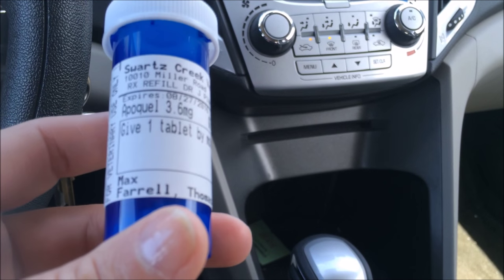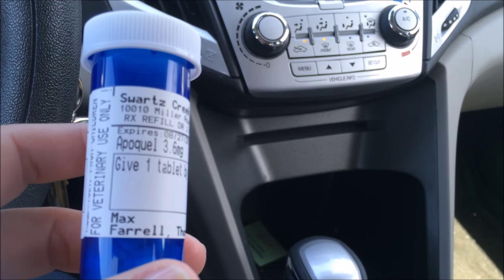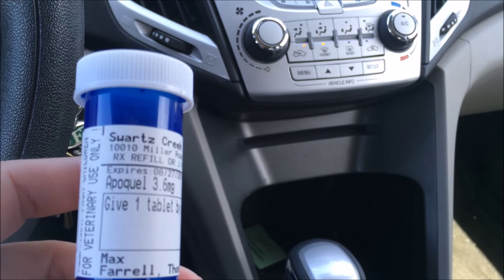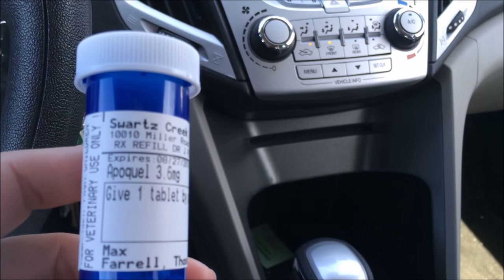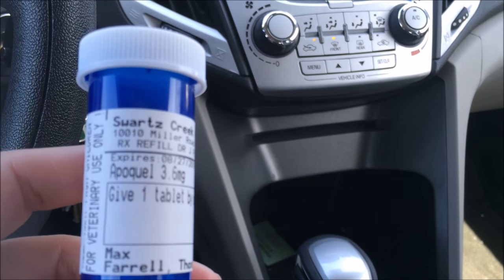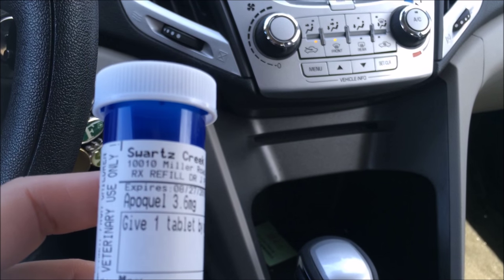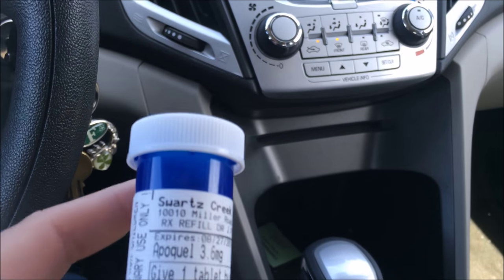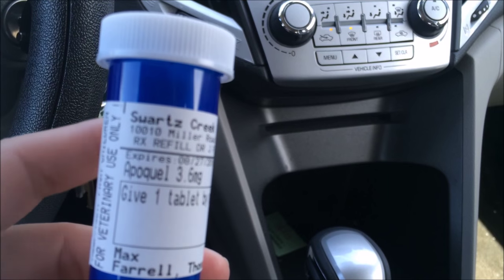They said it could also be protein in food. She said the main thing animals are allergic to is dust mites, which you can control with HEPA filters, but it's really hard. So it could be dust mites, or it could be the protein in the food.